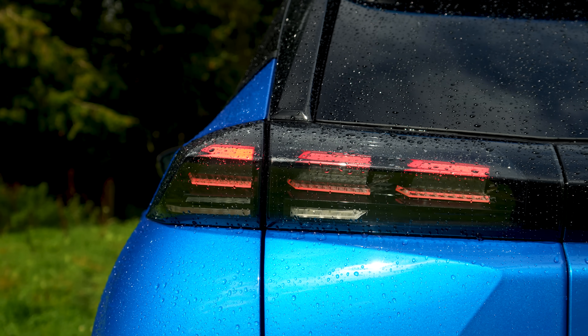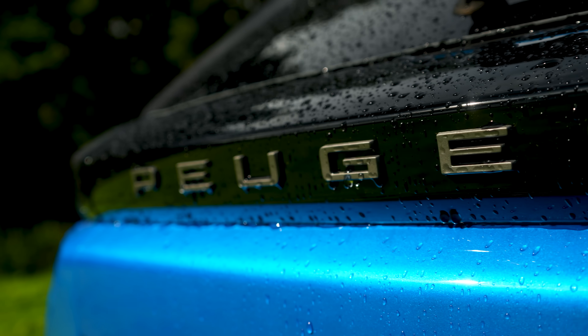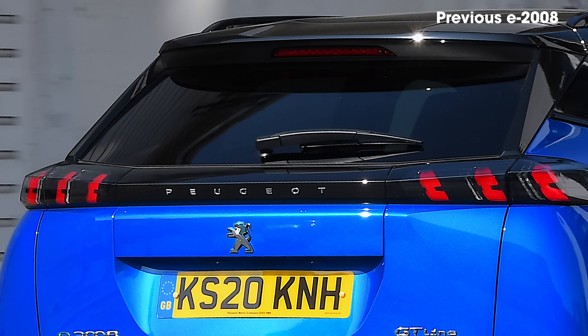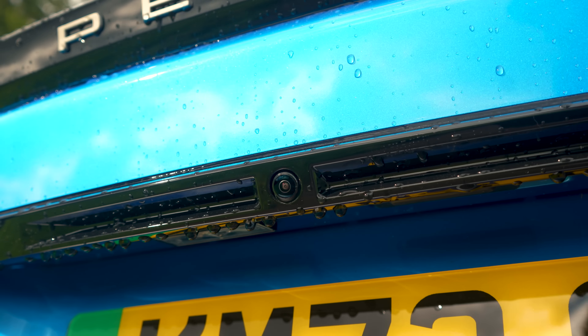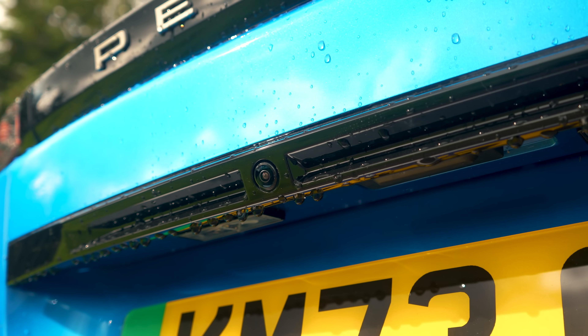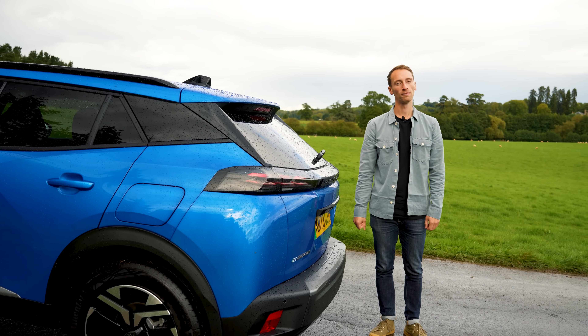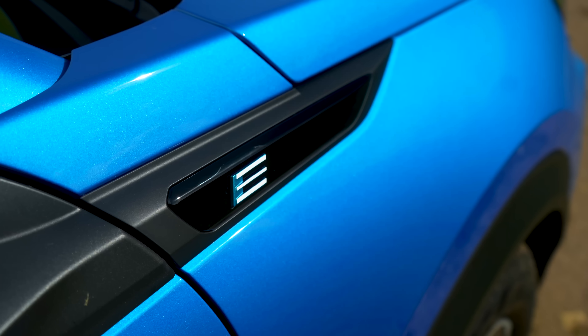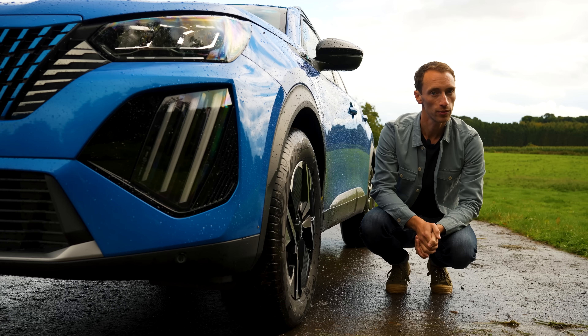The design of the rear lights has changed a little bit as well, and you now have the Peugeot name written across the length of the boot lid, whereas on the old car you had the lion on the back. One final change at the back: the reversing camera has been more neatly integrated so that it doesn't stick out as much as it did on the old car. The badges at the front, side, and rear of the car are now in a new typeface and a new grey colour for Peugeot.